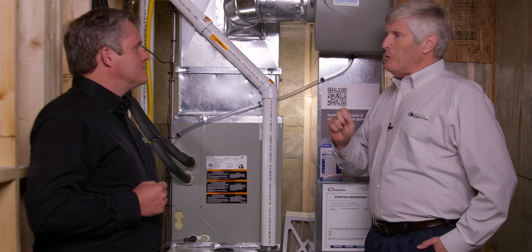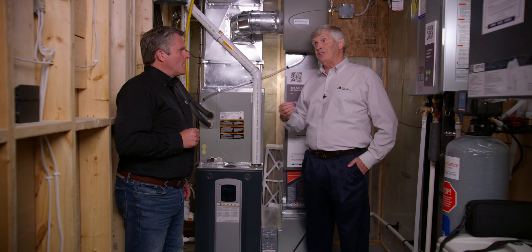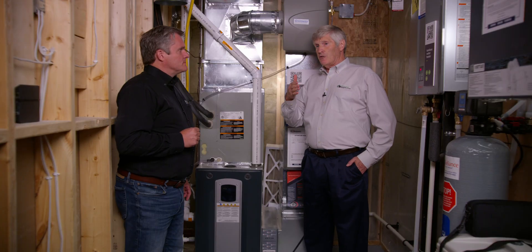Electricity can be expensive — but not when you're making your own. When you have solar panels on the roof, of course you want an appliance that's more efficient. This is a real win-win.